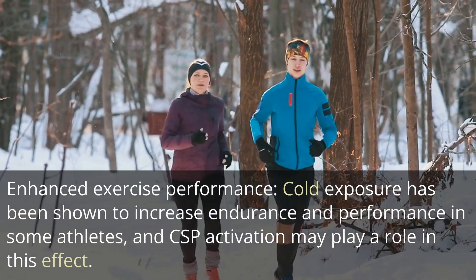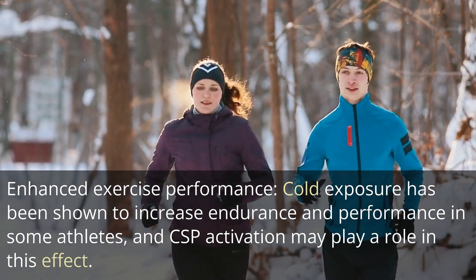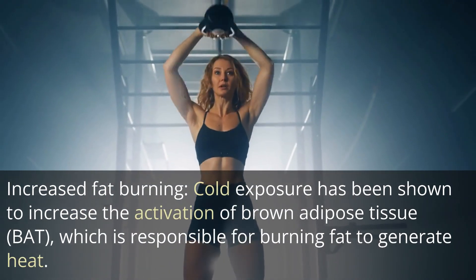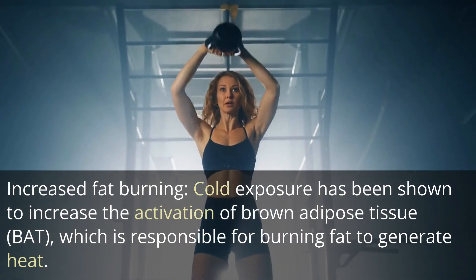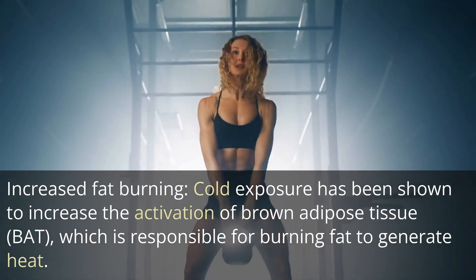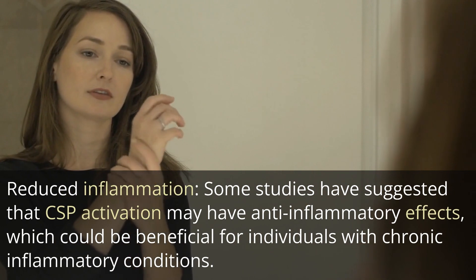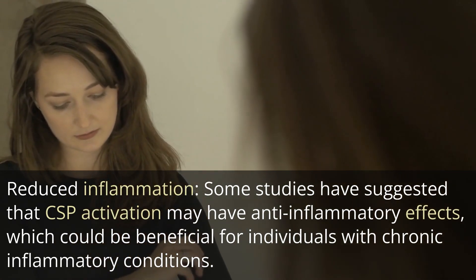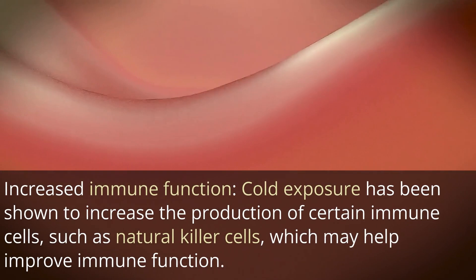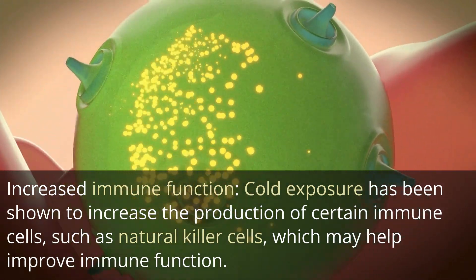Enhanced exercise performance: cold exposure has been shown to increase endurance and performance in some athletes, and CSP activation may play a role in this effect. Increased fat burning: cold exposure has been shown to increase the activation of brown adipose tissue, which is responsible for burning fat to generate heat. Reduced inflammation: some studies have suggested that CSP activation may have anti-inflammatory effects, which could be beneficial for individuals with chronic inflammatory conditions. Increased immune function: cold exposure has been shown to increase the production of certain immune cells, such as natural killer cells, which may help improve immune function.